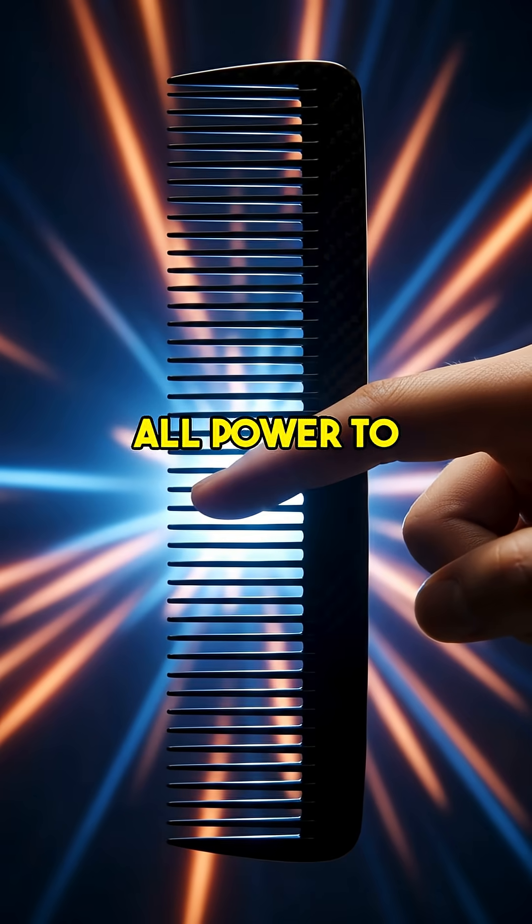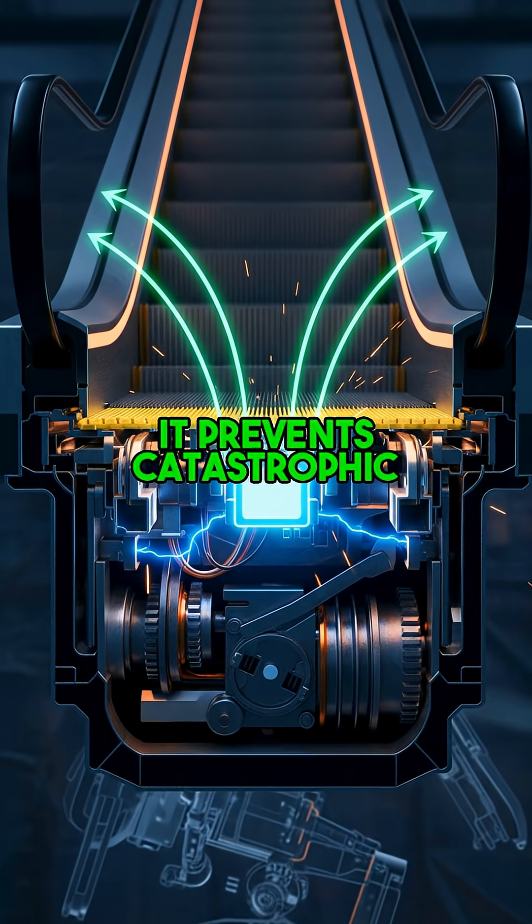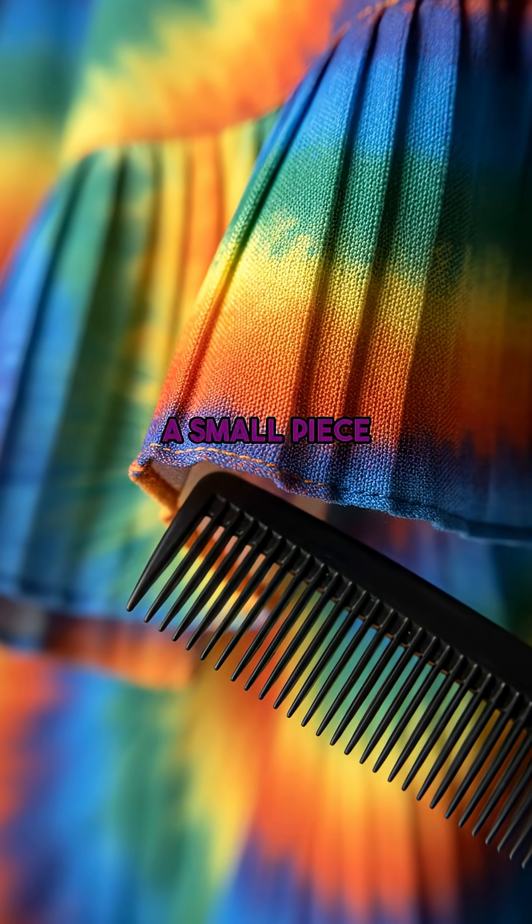This sensor, in milliseconds, cuts all power to the escalator, bringing it to a complete immediate stop. It prevents catastrophic accidents, crushing injuries, or worse — all thanks to a small piece of plastic.